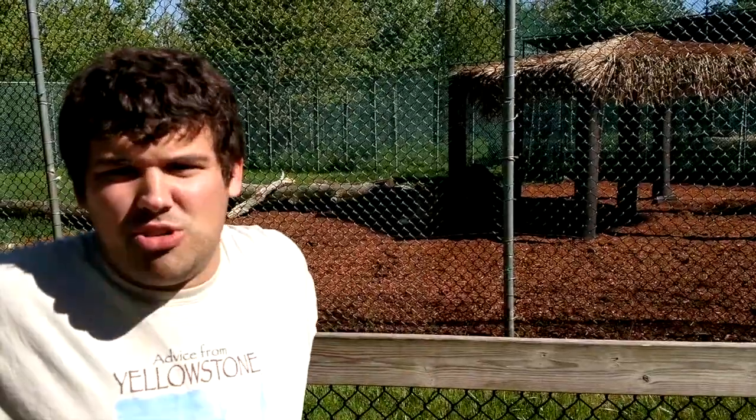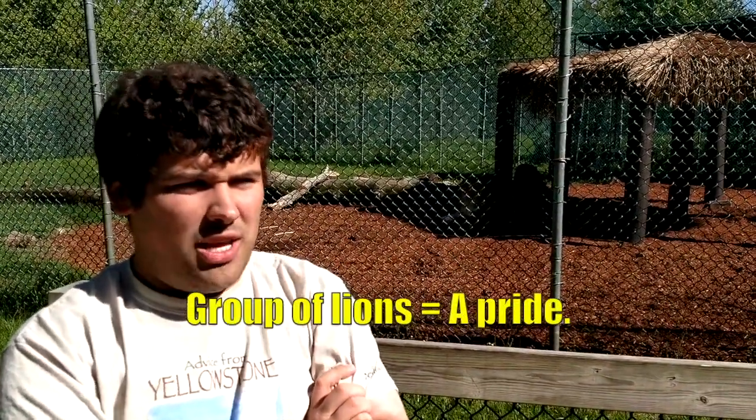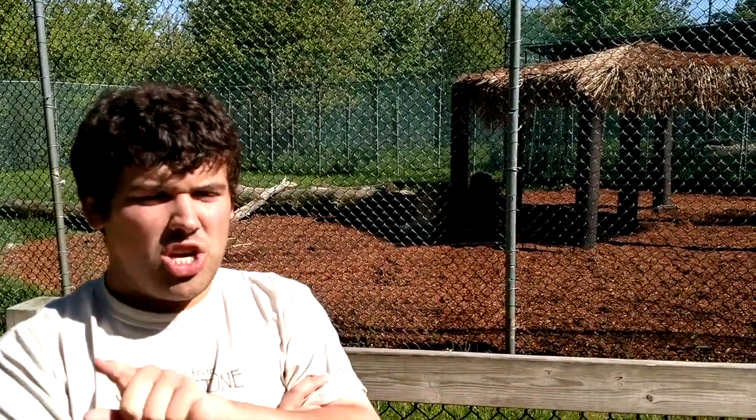Now I'm in front of the lion enclosure. As you can see there are two lions behind me, a male and a female. Lions are the second largest cats in the world, right after tigers, and they're closely related to tigers. The largest one ever was 12 feet long, 10 feet tall on its hind legs, four feet tall on all fours, and weighed half a ton. Lions are the only social cats in the entire world. A group of lions is called a pride, and the largest lion pride ever had six adult males, 20 adult females, and 30 cubs - a total of 56 lions.